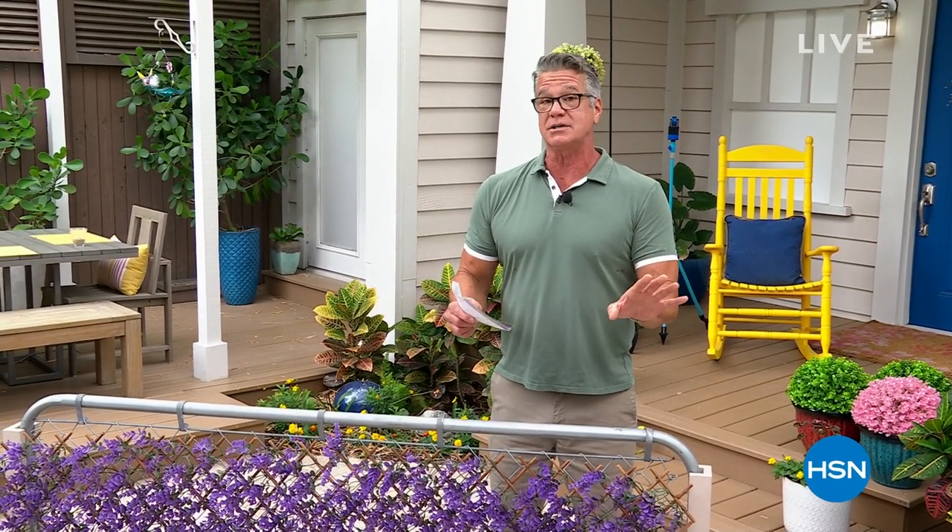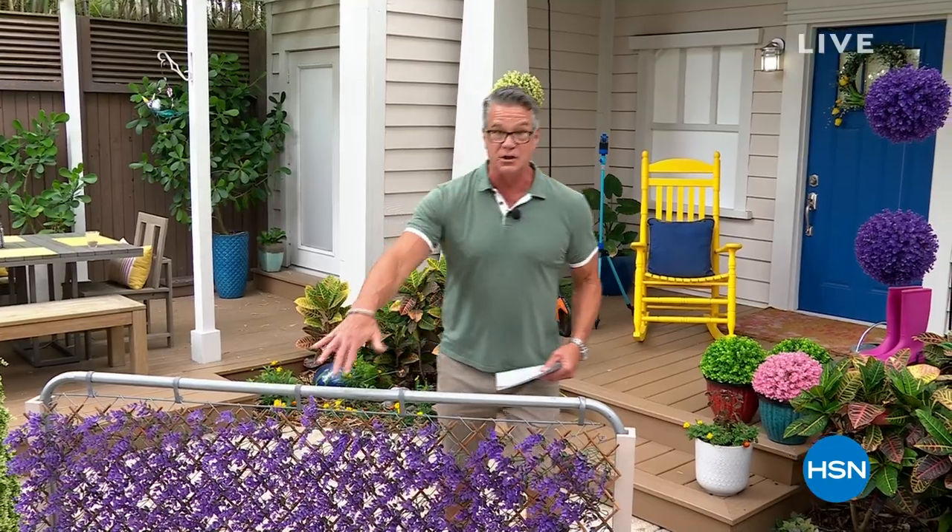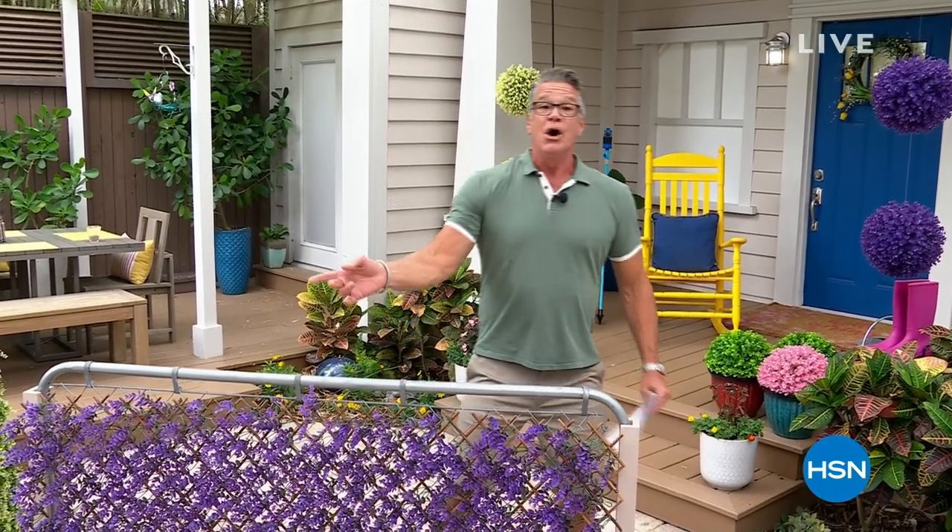Hey everybody, good afternoon! If you get a brand new HSN credit card today, we're going to put $40 in your account and you can use that on our today special — you can use it on anything. It's the most money we do, so if you don't have an HSN credit card make sure you get it.